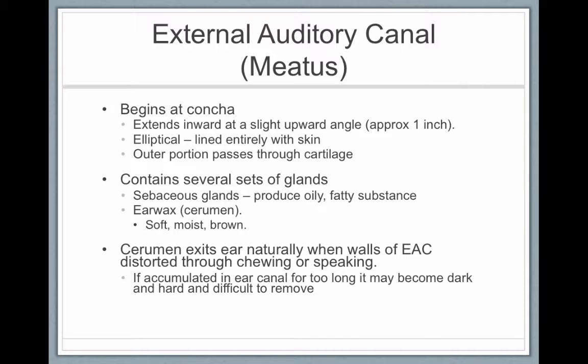Cerumen is soft, moist, and brown. It exits the ear naturally when the walls of the ear canal are distorted from chewing or speaking. There's an expression: you shouldn't put anything larger than your elbow in your ear — meaning you shouldn't put anything in your ear at all. You shouldn't use Q-tips; the wax comes out naturally on its own. Sometimes it doesn't, and if it becomes dark and hard it might be difficult to remove — you can see an audiologist or an ear, nose, and throat doctor. If you do use Q-tips, never push inward, as that just pushes wax further into the canal. Use them only in the outermost portion in a circular motion.